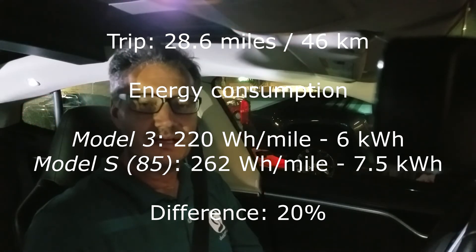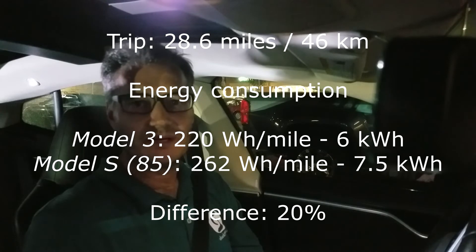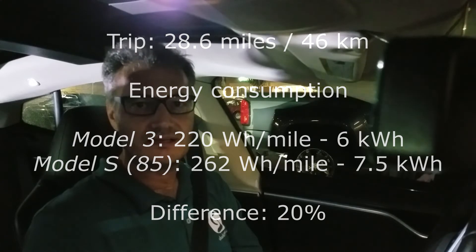The results are not surprising — it kind of confirms what I was thinking. I used 7.5 kilowatt-hours for this trip and Adel's Model 3 used only 6 kilowatt-hours. That's a difference of exactly 20%. So for the exact same trip, exact same speed, exact same conditions — everything the same — the Model 3 is 20% more energy efficient than the Model S. That's quite a difference, honestly.